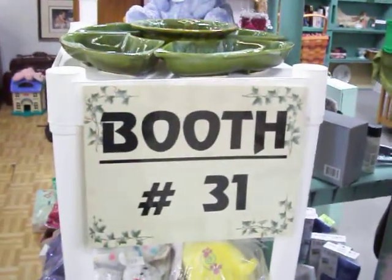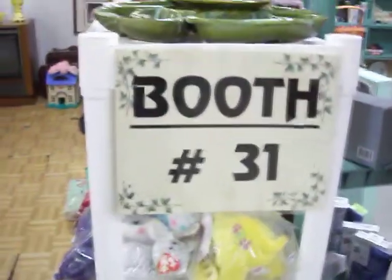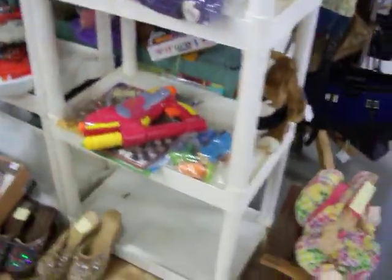Today is Saturday, March 5th, 2011. This is booth 31 here at the Cedar Chest. Going to take a look at some great new stuff we have today.